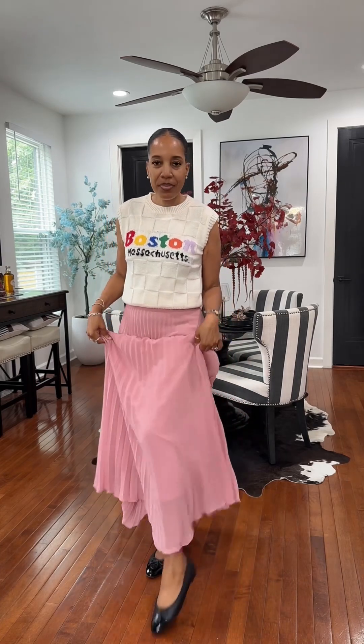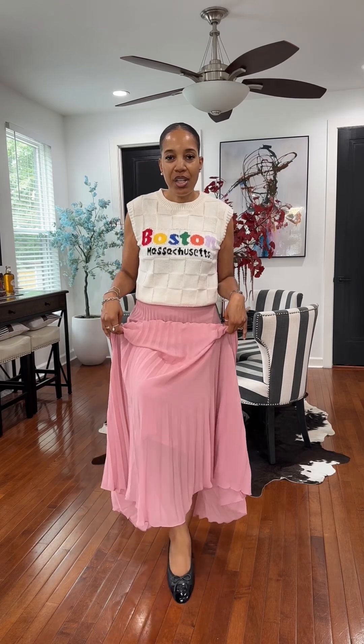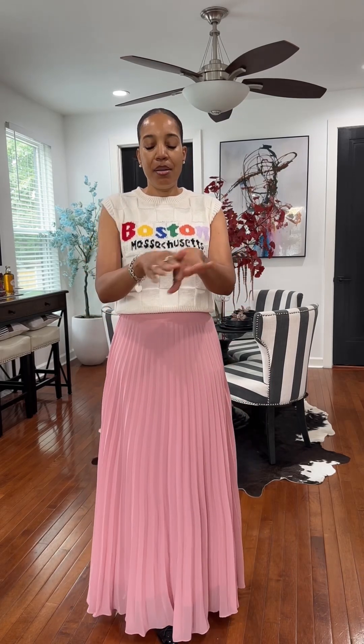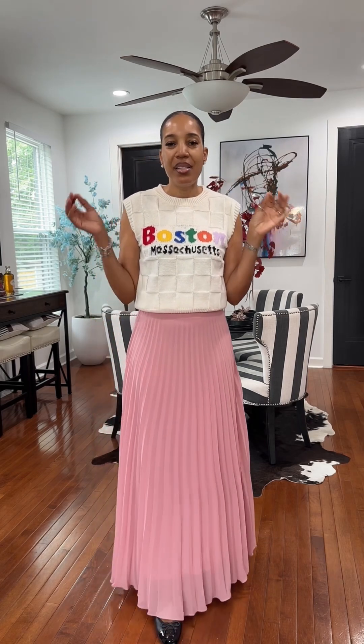I paired it with my little chenille ballerina flats. Jewelry for the day is very basic — like I tell you guys all the time: Tiffany's ring, Lavado, and Tiffany's on the arm.